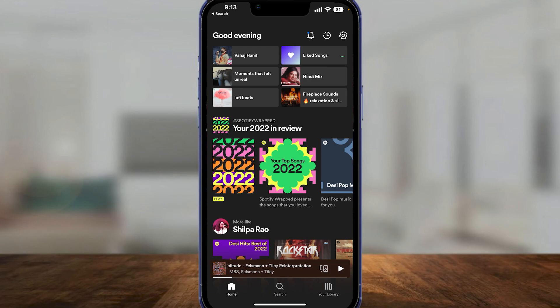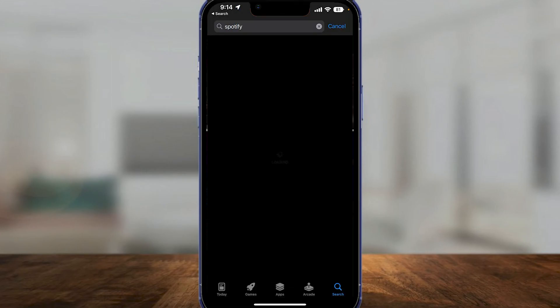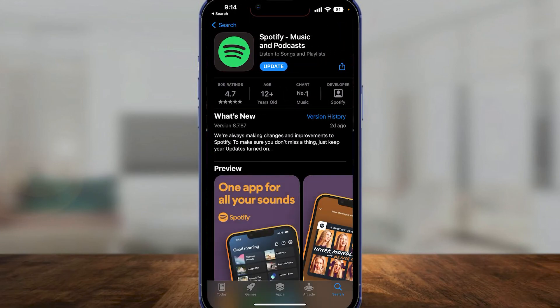Simply open up your App Store or your Google Play Store, depending on whether you're on iPhone or Android. Then search for Spotify, open up your Spotify application, click on Update, and that problem is going to go away.